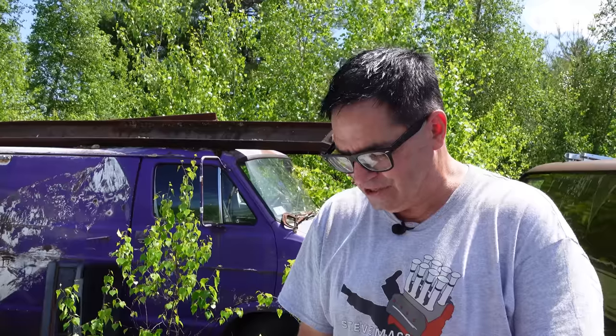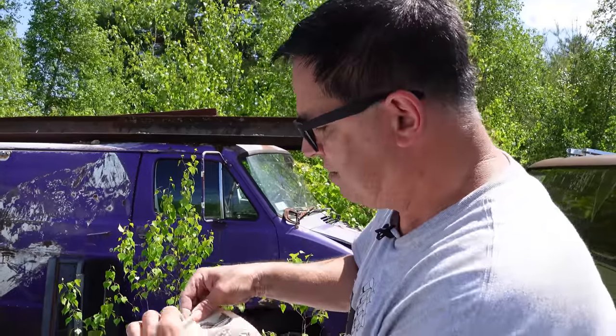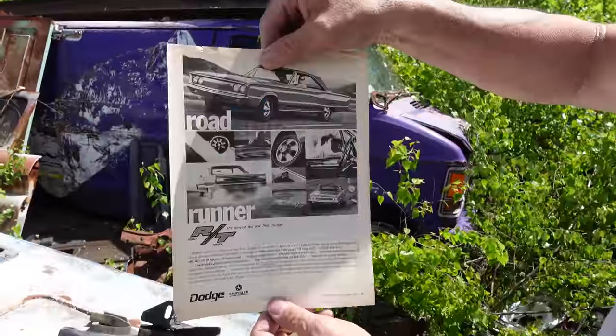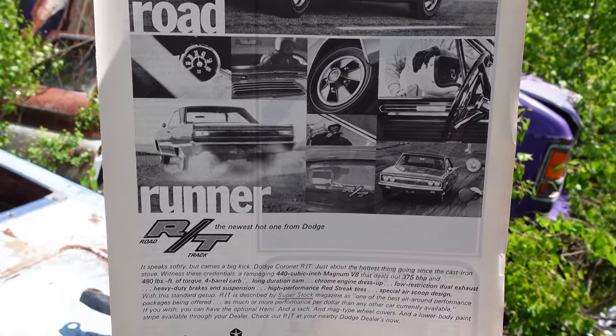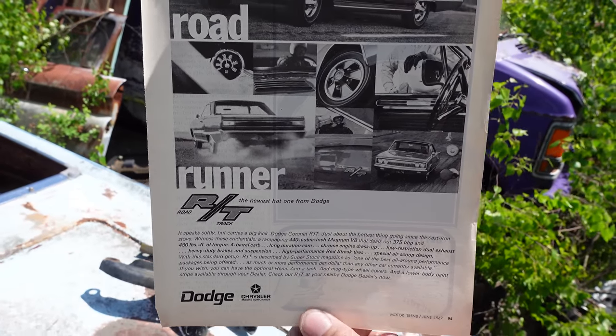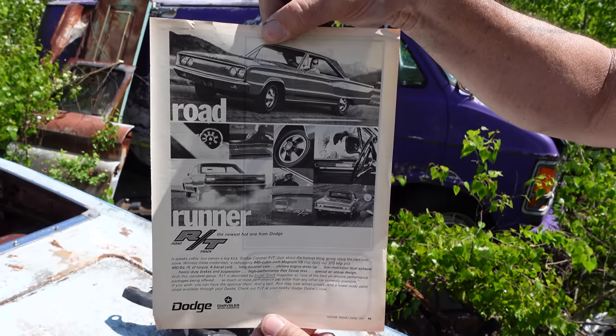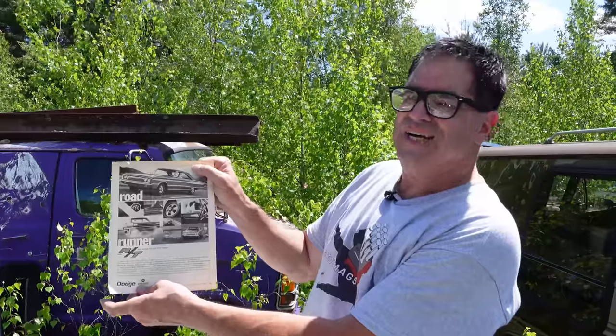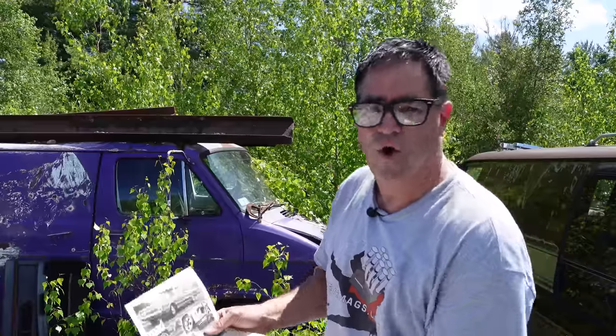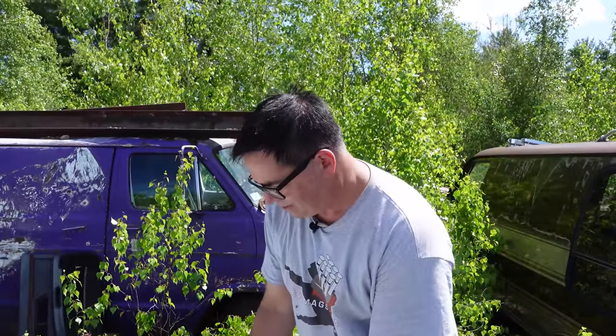Something even weirder: in 1967, the Coronet RT magazine ad was this thing right here — it says Roadrunner. A year before Plymouth launched the Mighty Roadrunner, Dodge used the Roadrunner name for the Coronet RT magazine ad. You've got to wonder if the ad agencies were playing an arm wrestling game or just weren't aware. Dodge and Plymouth used different ad agencies in 1967, so one hand didn't know what the other one was doing. You get weird embarrassments like this as a result — a footnote in the history of the Coronet RT and the Roadrunner.